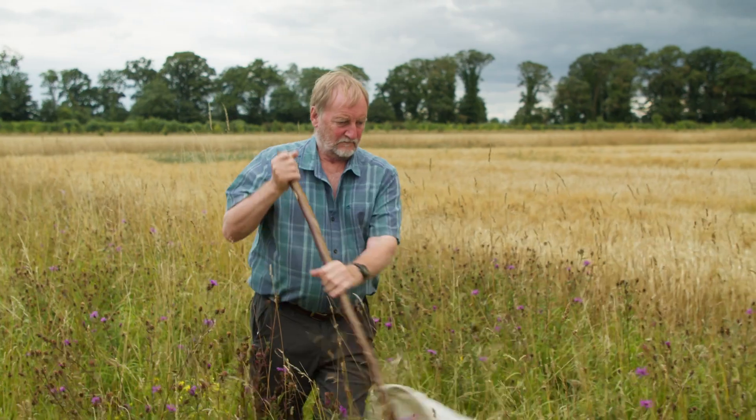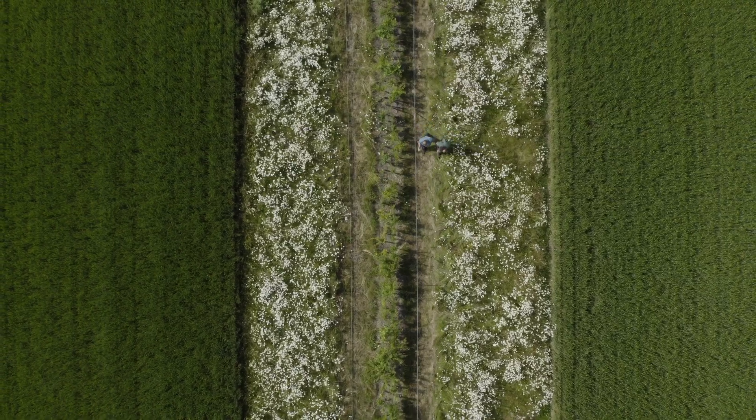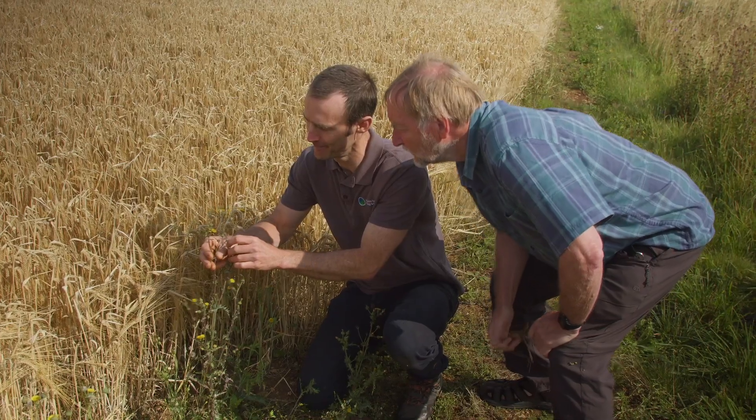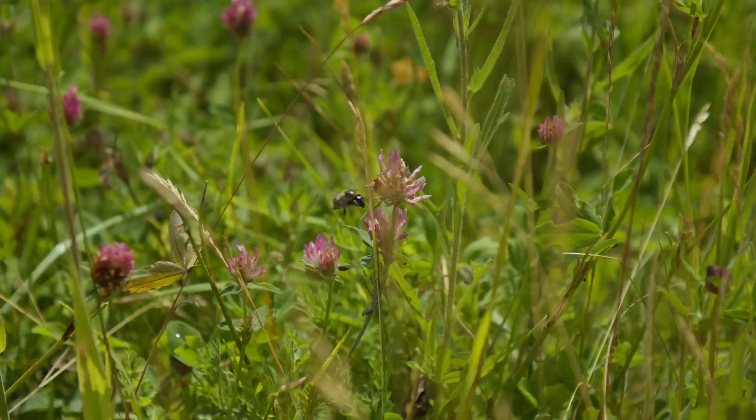For over 50 years I've been working in the science of crop production and my passion has always been about increasing wildlife alongside profitable agriculture. In this series I'll be exploring practical ways that farmers can reduce their carbon footprint, make best use of pesticides and help bring wildlife back to their farms.